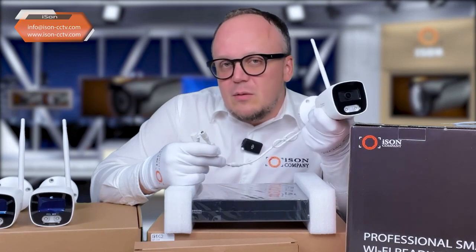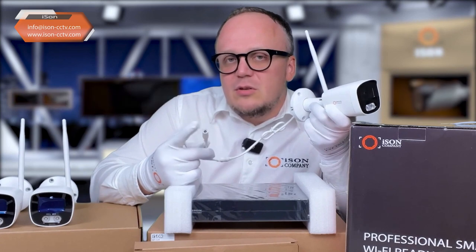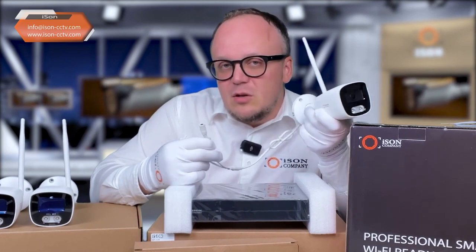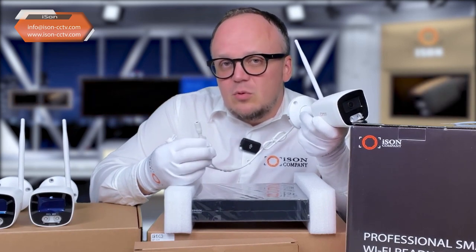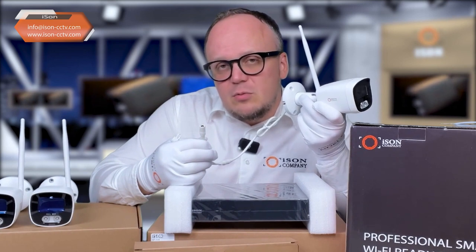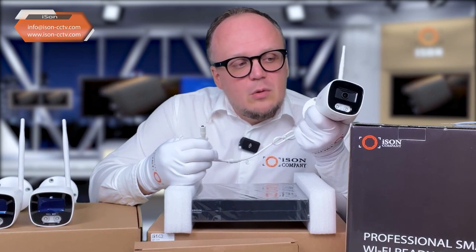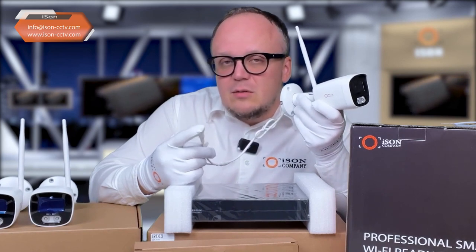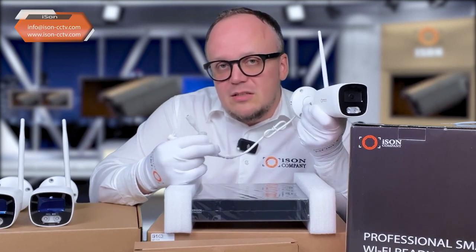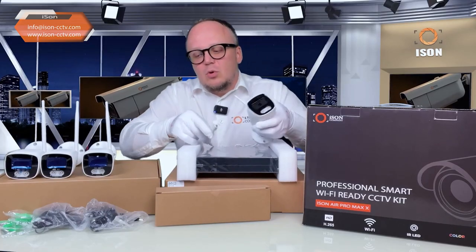If you mount the camera without these bases, there is a high probability of connector problems within about a year. Moisture will get in — even under a canopy, condensation forms over time. This causes the night illumination to malfunction, flicker, and eventually fail. The camera warranty is three years, but corroded connectors are not a warranty case. Therefore, to avoid warranty issues, it is necessary to purchase specialized bases for mounting surveillance cameras.